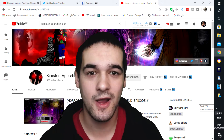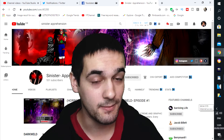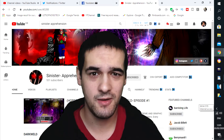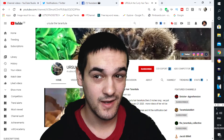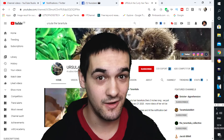This video was suggested by my friend Sinister Apprehension, who focuses on Dragon Ball Z and his own original artwork and comic book project called Dark World — which I'm going to be a voice actor in. His wife was apparently the one who asked him to suggest this topic, and her channel is all about a tarantula she owns called Ursula. Links to both channels are in the description below.